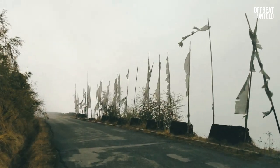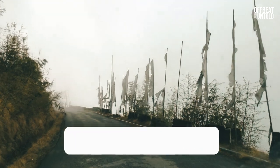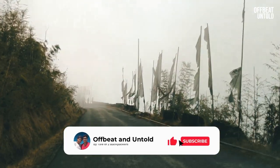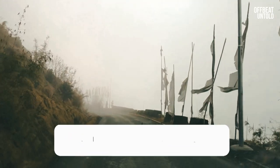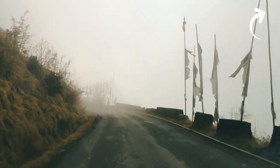Since we could not go further, we returned and went all the way back to Padon. From there we decided to visit Bidhyang near Kalimpong — we do have a video on Bidhyang, check out the video in the card above.